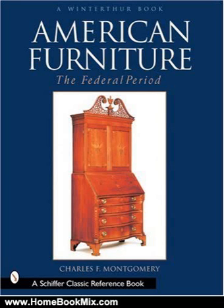This is the Summary of American Furniture, the Federal Period in the Henry Francis DuPont Winterthur Museum, the Winterthur Book, by Charles F. Montgomery, Gilbert Arske, Henry Francis DuPont.